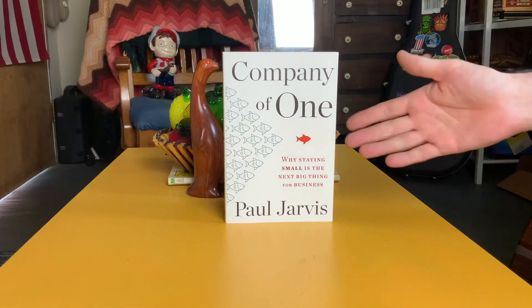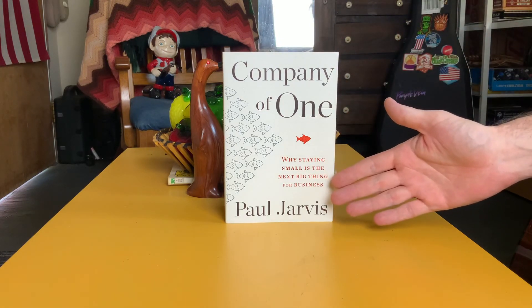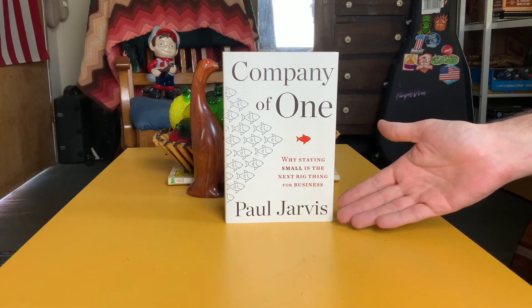But that does it for our review of Company of One: Why Staying Small Is the Next Big Thing for Business by Paul Jarvis.